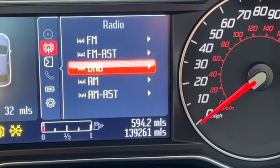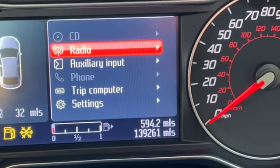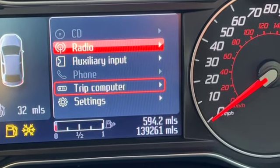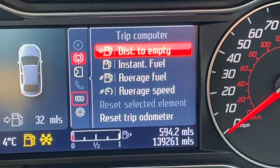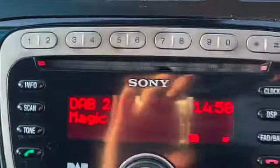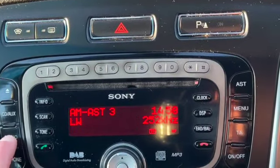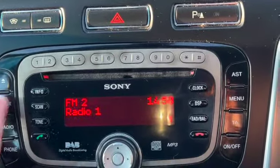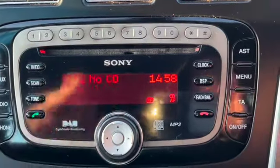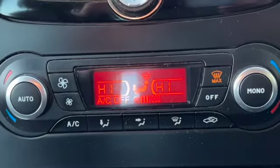You can see we can select all our different radio stations from here and go across to the left, change it to CD or the auxiliary input, even bring up our phone or have it on the trip computer. Got heated front screen and heated rear screen, DAB radio, AM and FM radio also, the CD player, and you can pair your phones — there are three available.